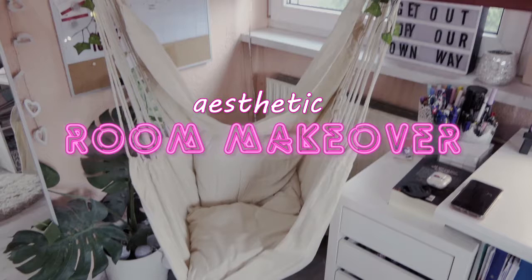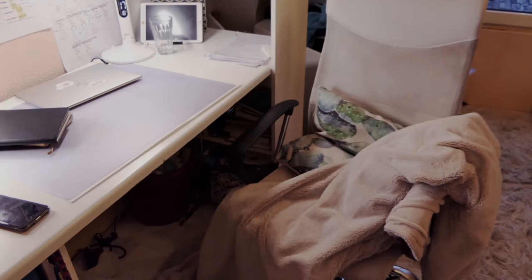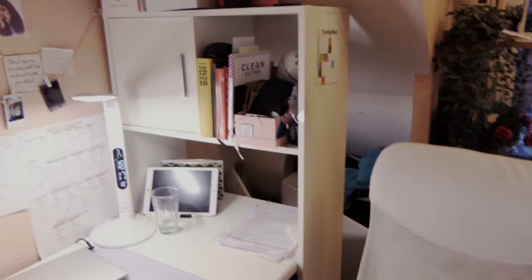Hi everyone and welcome to a new video. In this video I'm going to share my aesthetic room makeover. I had a lot of spaces in my room that I just didn't like, and I will show you how everything changed. Let's get right into it.